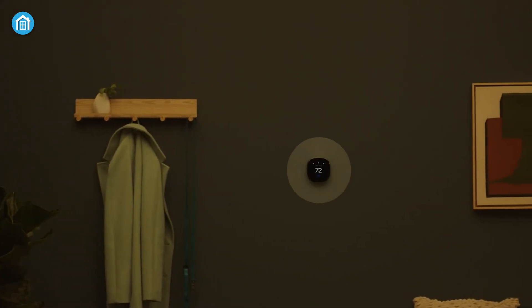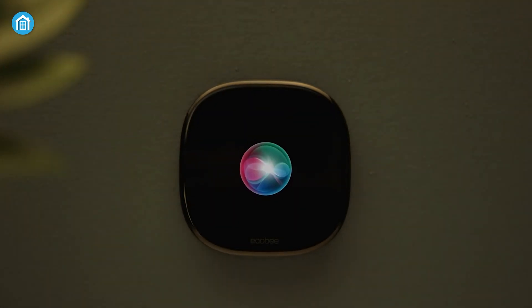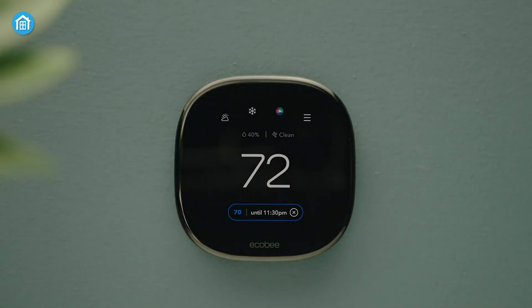With Alexa and Siri built in, it works as a smart speaker for music, weather updates, or answering questions — so you don't need a separate smart speaker.